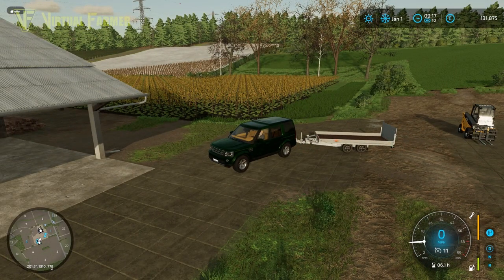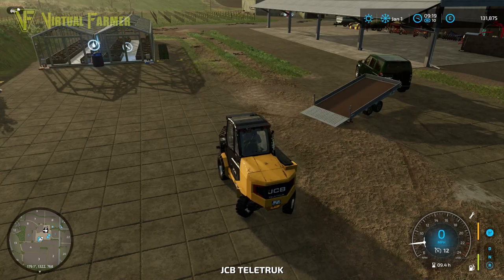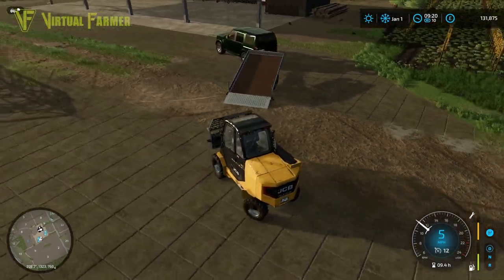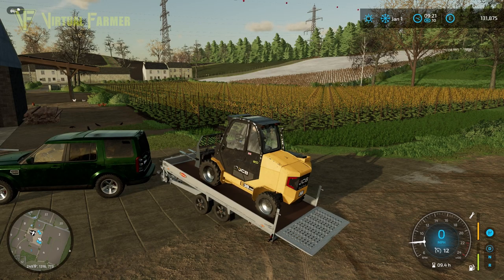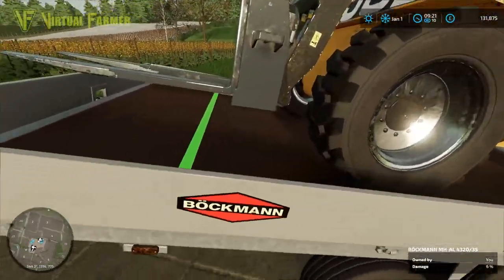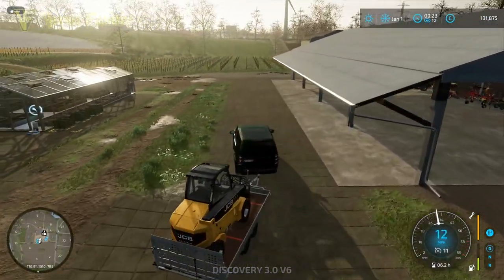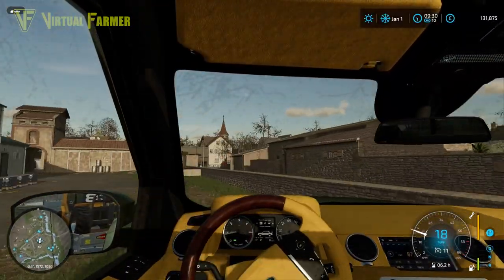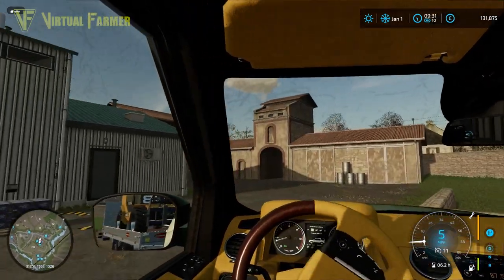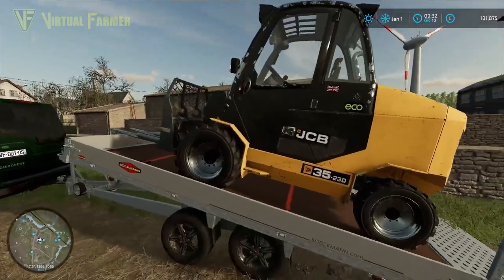I've grabbed our little trailer and we're coming up round to the greenhouses where I left the teletruck to pick up. Just need to unfold the trailer, get it hooked up, and we'll put our little JCB onto that. We've still got nine pallets of lettuce up here and we'll deal with those later. But for now I really want to get all of the grape juice loaded up. Normally I'd use the little trailer to unload, but we have so much grape juice we really need the larger trailer.